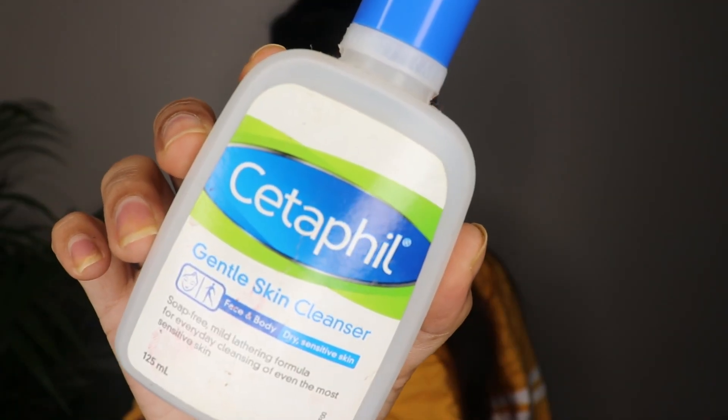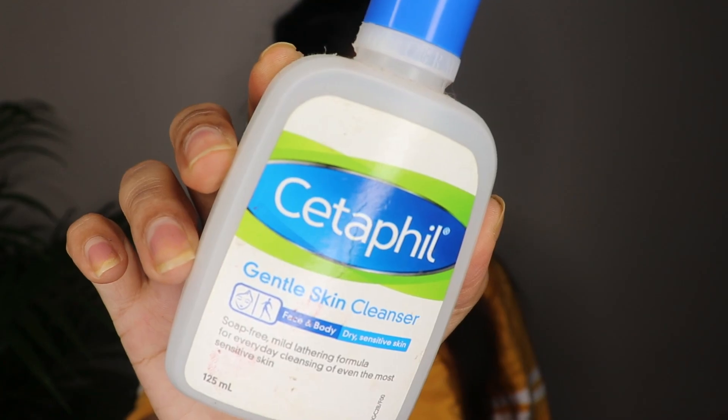Then I remove my lipstick, and with my cleanser I remove my face so that I don't have any makeup left on my skin.